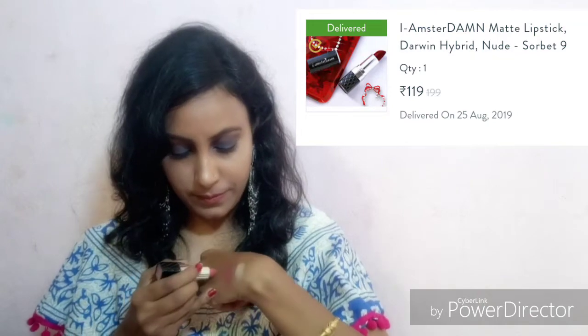After this, I have taken one lipstick from Amsterdam. Almost both of the lip shades are the same — this one is pinkish and this one is a brown shade.